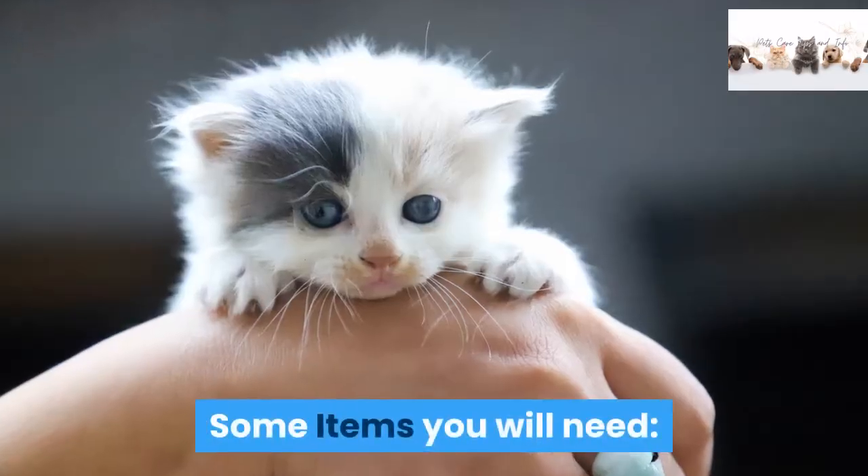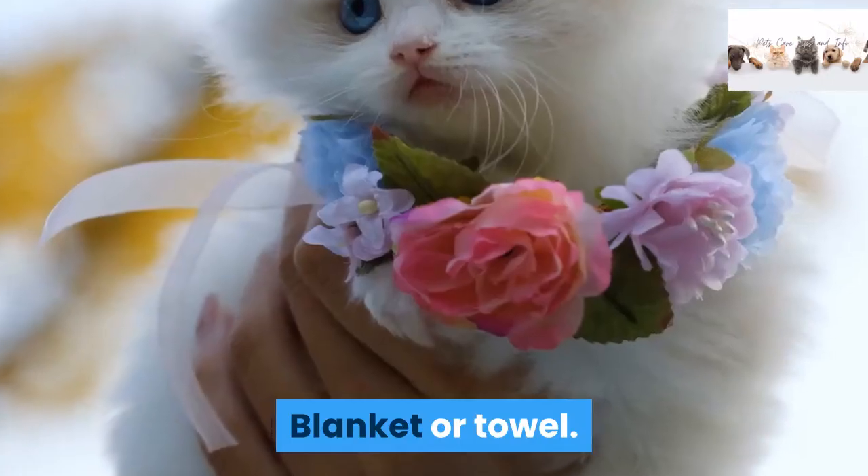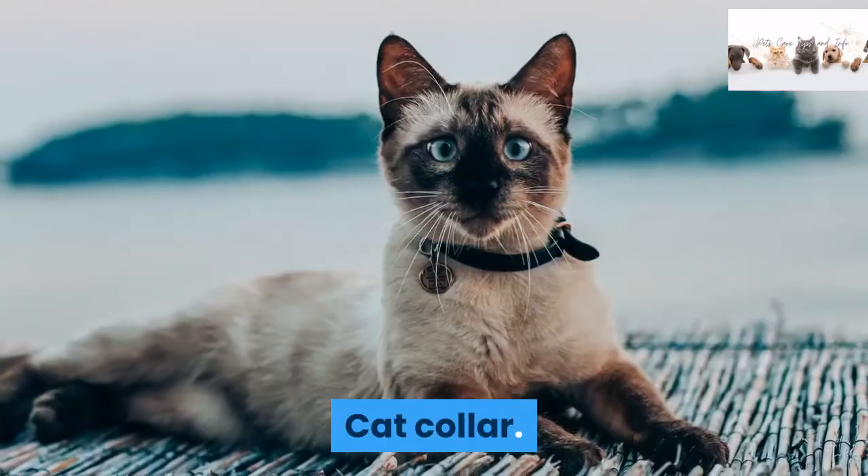Some items you will need: a cat carrier, a blanket or towel, water and bowl, a cat harness, and a cat collar.